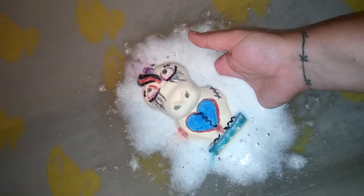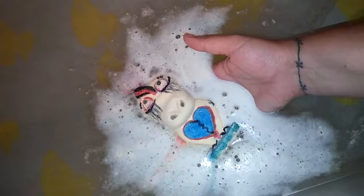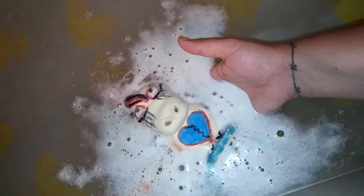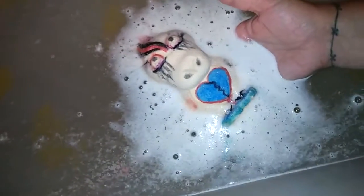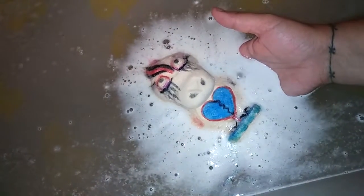It smells really really good — it smells exactly like a strawberry Jelly Belly. Yeah, he's not a floater, he's trying to sink on me. The smell of the jelly bean gets stronger as it's dissolving. He's mostly white so the color coming off of him is just the decorations. So sad — he's sinking away with his little broken heart.